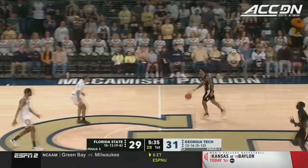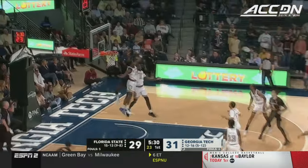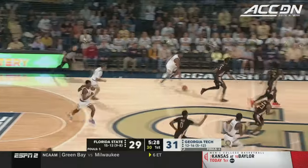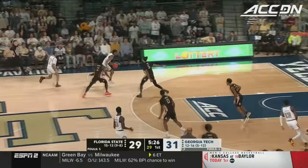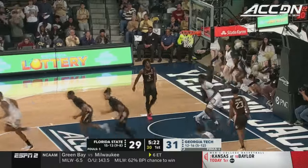There really has not been much to separate these two teams — a very even first half. Swatted at the rim, Dewayze Reeves read it the whole way. Defense to offense!